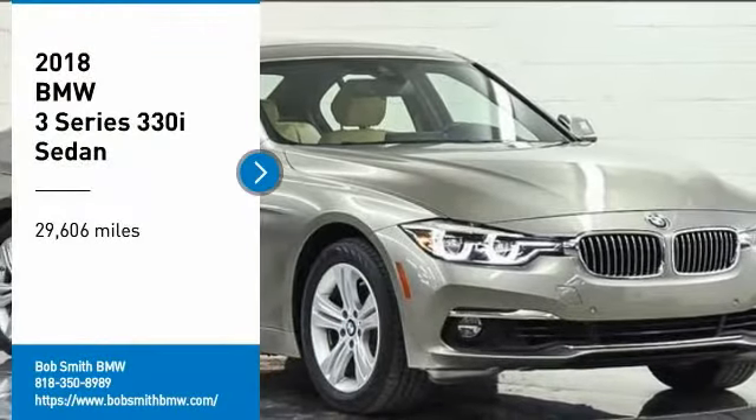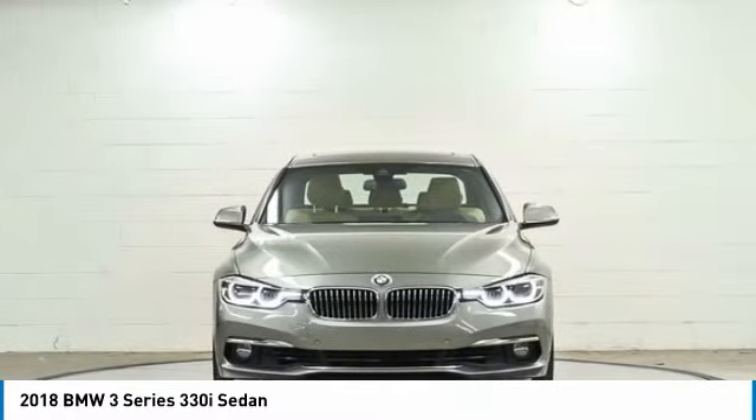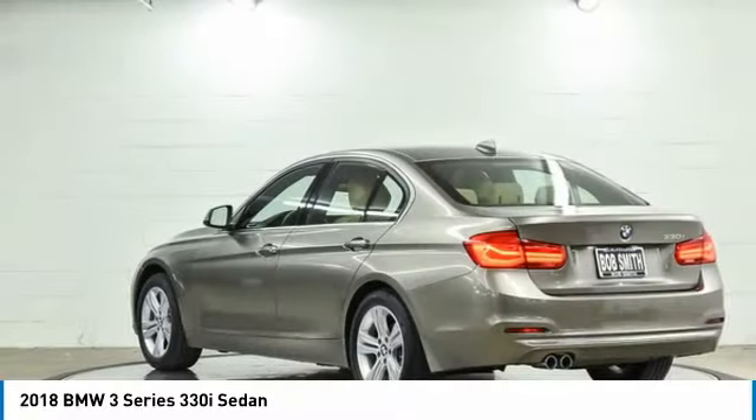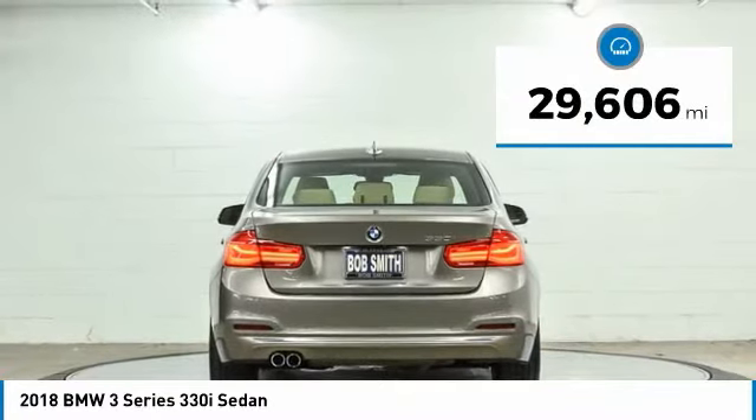Make a great choice today with the 2018 3 Series. Proof that all good things come in threes. The BMW 3 Series has a well-deserved reputation for packing outstanding driving dynamics and excellent quality. This vehicle has less than 30,000 miles.